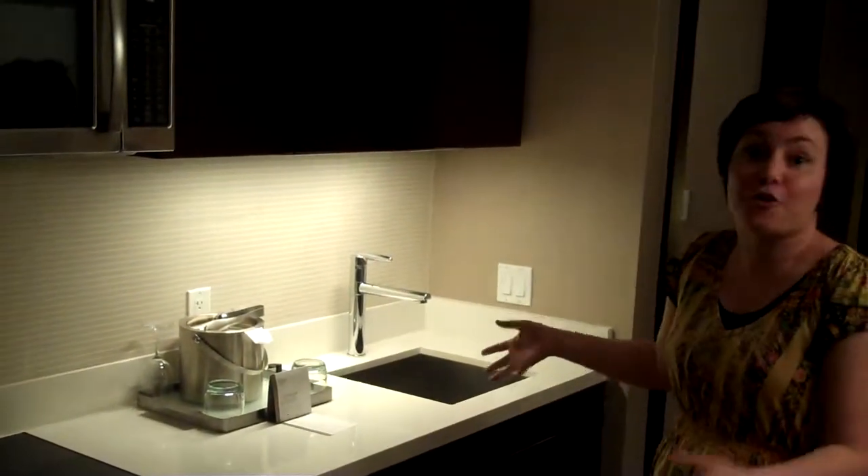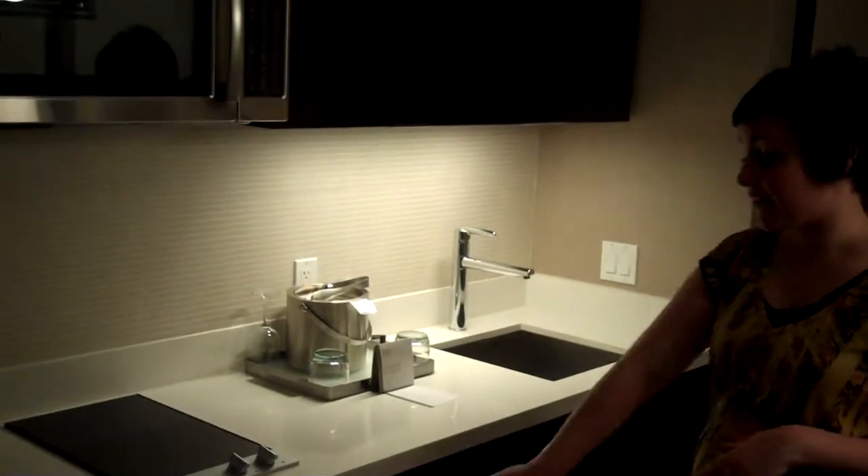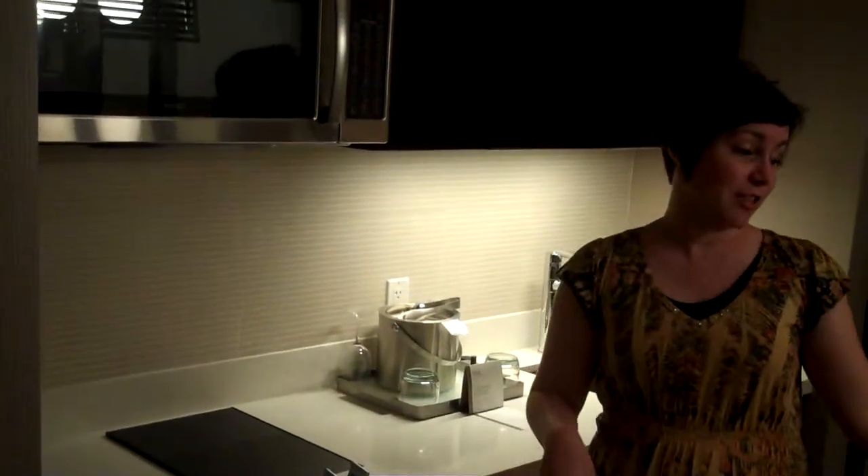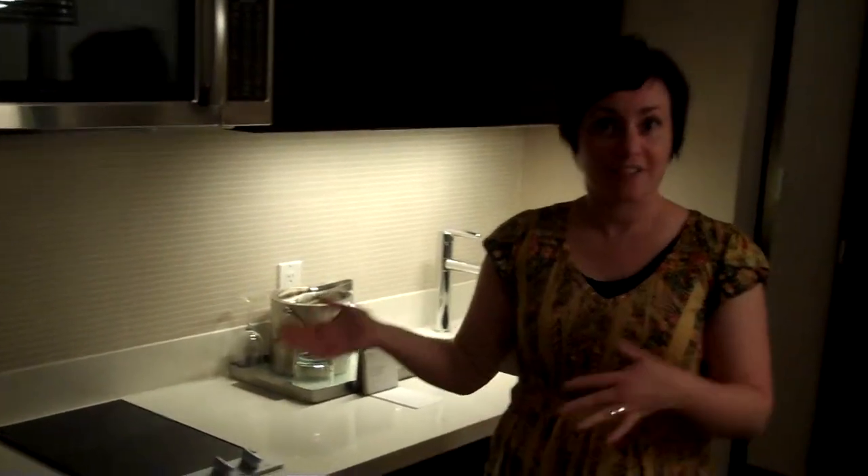Another thing that makes this hotel so affordable for travelers is the fact that you have basically a full miniature kitchen. So you have a refrigerator, a stove top, microwave, and a little table area which is great if you want to do breakfast here or even lunch — just whatever you want to do.